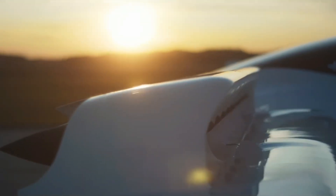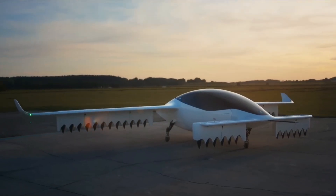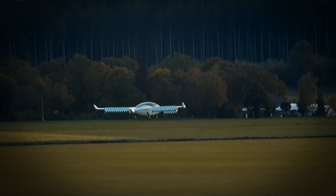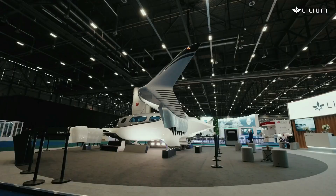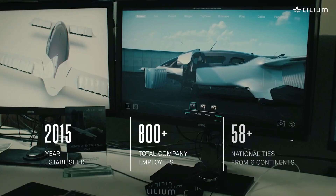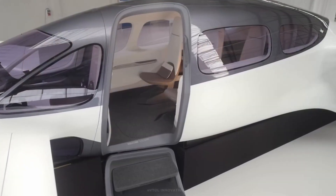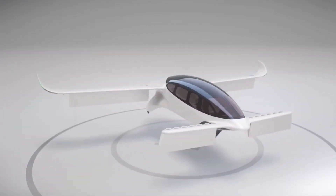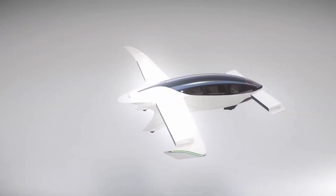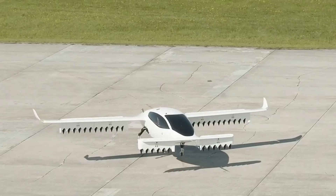The Lilium jet is one of the most advanced and ambitious projects in the electric vertical take-off and landing aircraft space, developed by the German company Lilium GmbH. Founded in 2015 and headquartered in Munich, Lilium aims to revolutionize regional air mobility by developing a high-speed, fully electric jet capable of vertical take-off and landing, effectively combining the convenience of helicopters with the efficiency and performance of fixed-wing aircraft.